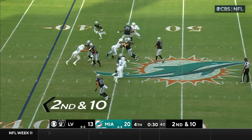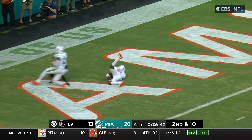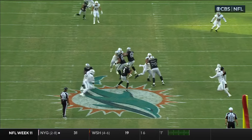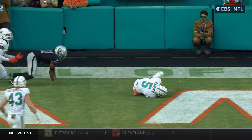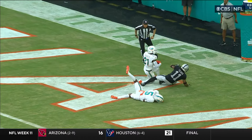Second down and ten, good time, going deep looking for Tucker — intercepted! Another one for Ramsey, another interception sealing the game for the Dolphins. What a game he has had — he has lived up to the billing. Jacoby Myers going down the middle of the field draws the attention of Holland. Just an incredible play by Ramsey; he landed on the ball and it may have knocked the wind out of him.